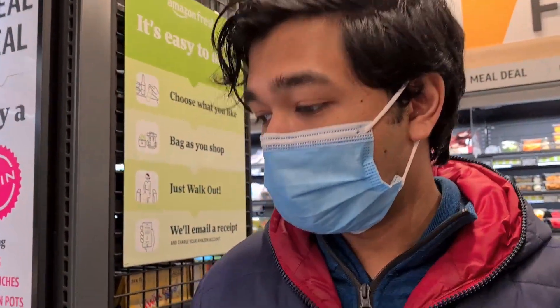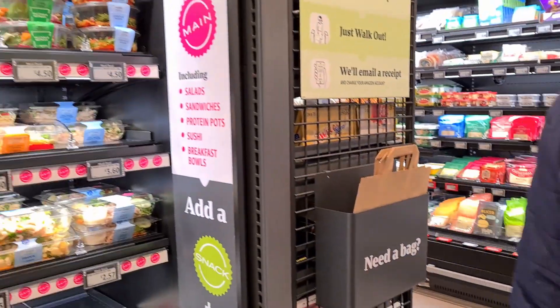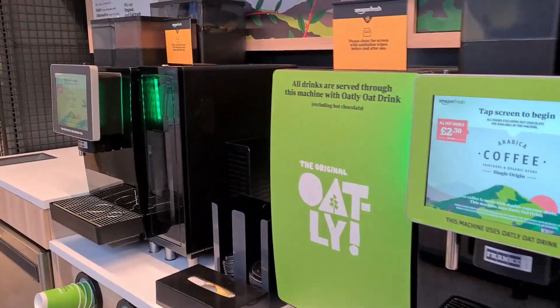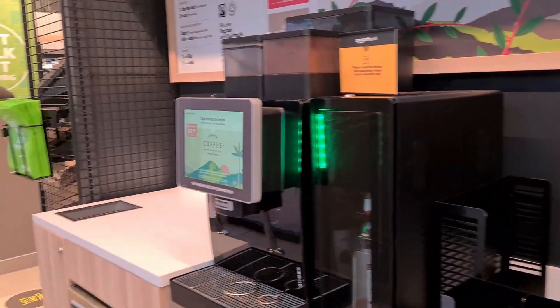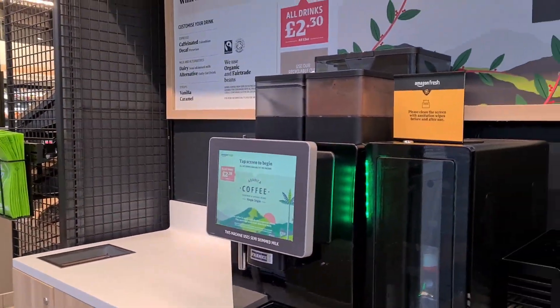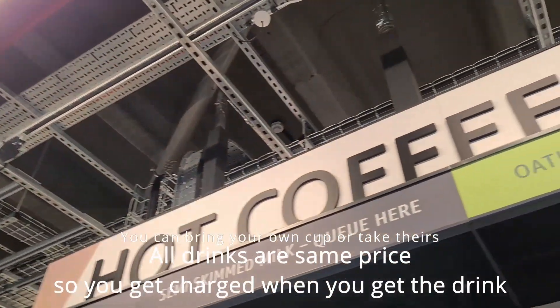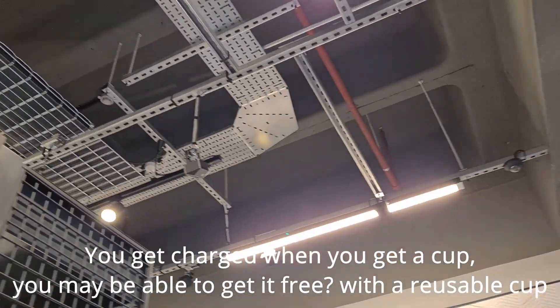Someone picked up a Snickers but hasn't bought it yet — put it back. There's hot coffee here too. I'm very unsure how they would know that you got a coffee, but it's quite cool. The machine still uses the cameras up there, looking at us and everyone.